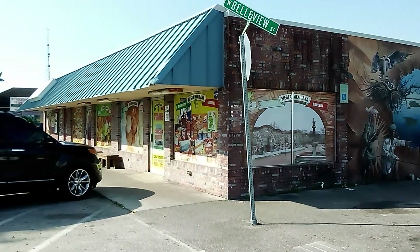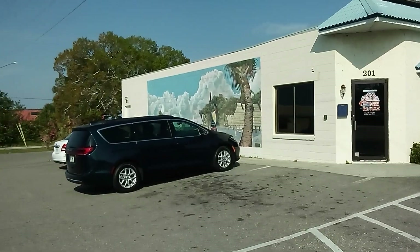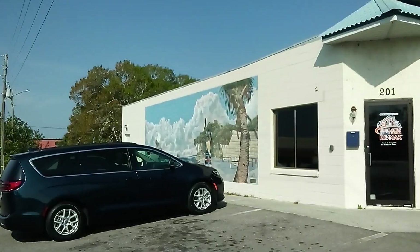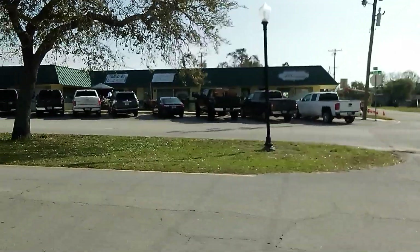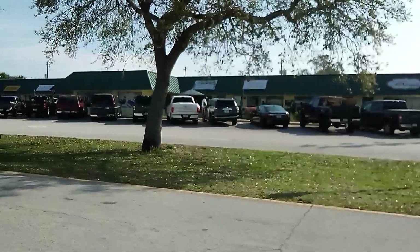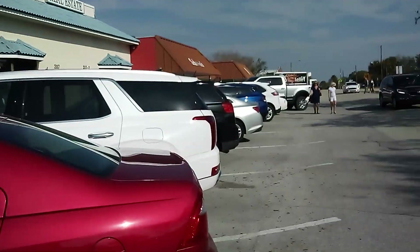And this is the Fiesta Mexicana. And there's RE-MAX Realty. Look at RE-MAX Realty's mural. The Therapy. Glenda Jeans. Southridge Abstract and Tidal Company.